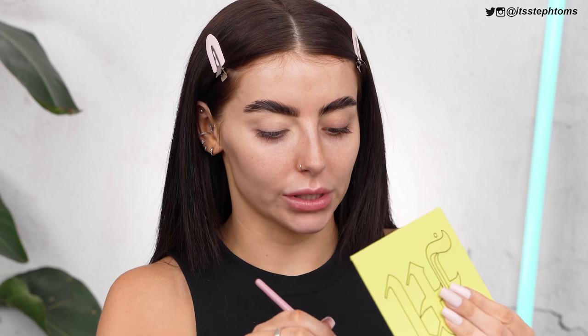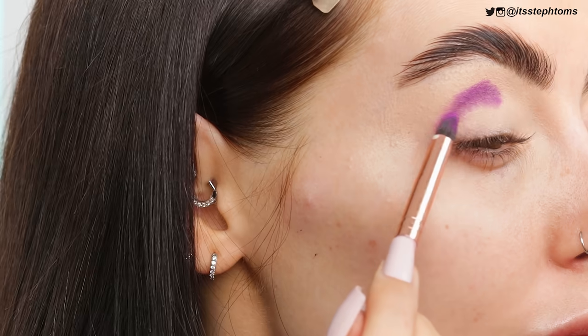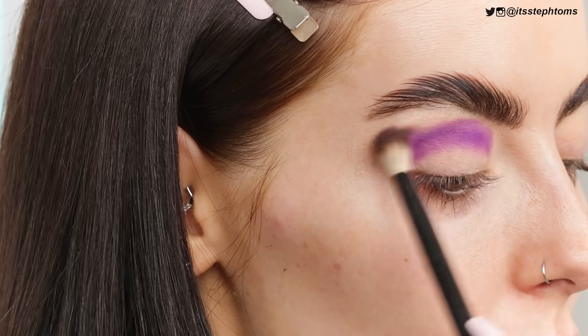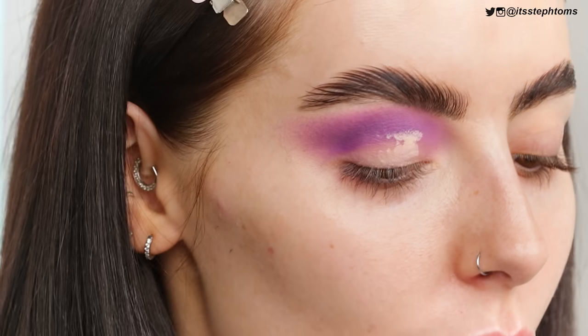I'm going to go straight in with the color Sour — it's like a matte purple. I'm going with a little pencil brush and I'm going to sketch that in my crease. I've not tried any of Mitchell's eyeshadows before. They're quite pigmented and it doesn't really seem to have any fallout either. Now I'm going to take a clean-ish brush and blend that out. I'm going to build it up a tiny bit more and fully wing that out.